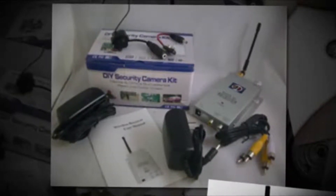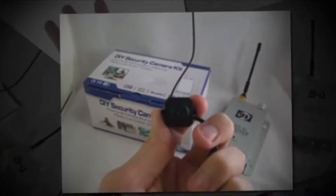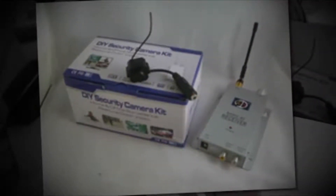Simply place the camera overlooking the location you wish to view, plug the receiver into your TV, VCR, or DVR, and you'll have this item set up ready to start capturing videos. This item is small enough to be hidden anywhere, so it makes an ideal spy camera.